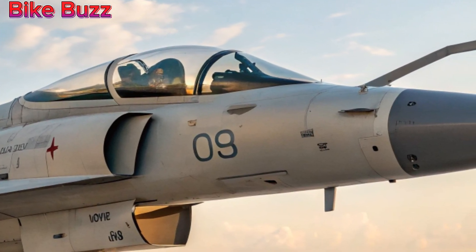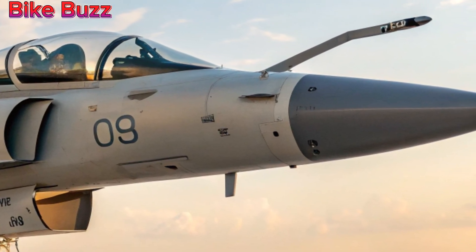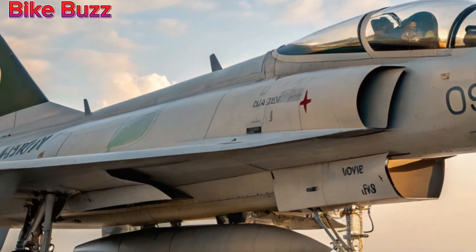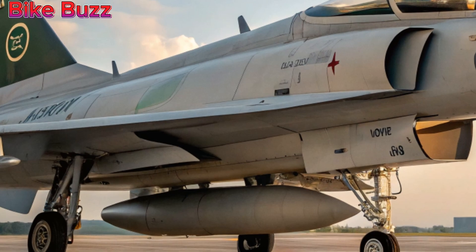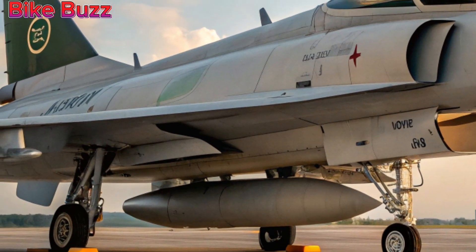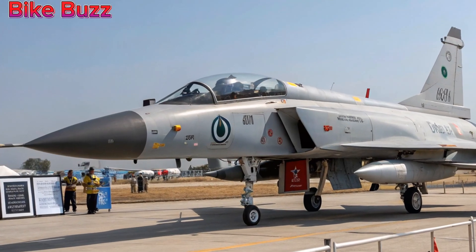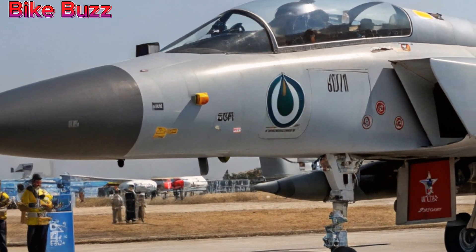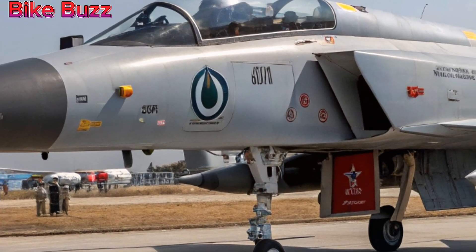Stealth and survivability improvements. To enhance stealth capabilities, the aircraft now incorporates radar-absorbent materials and reduced radar cross-section design elements. Combined with advanced countermeasure systems, the JF-17 can evade enemy detection and defend against incoming threats more effectively.